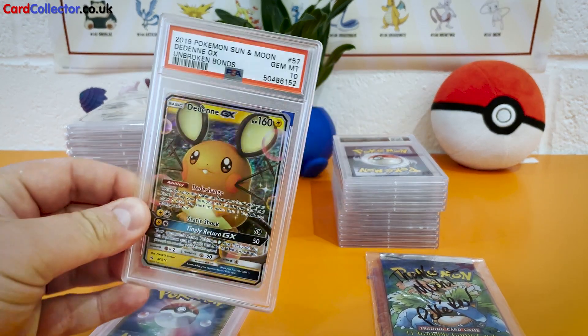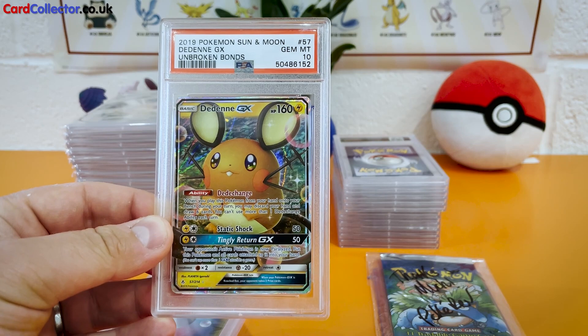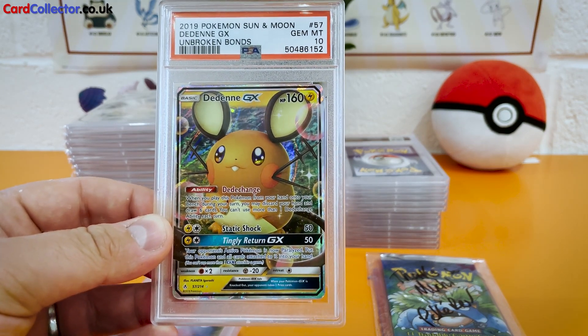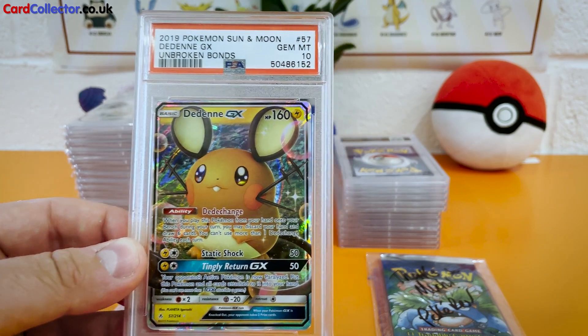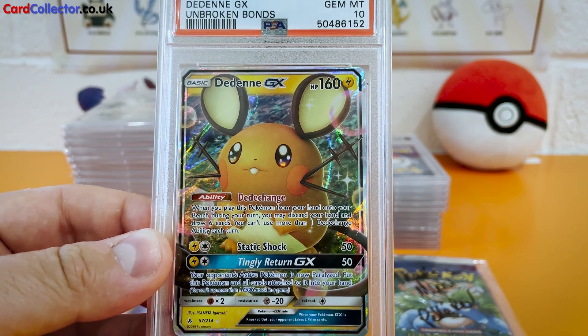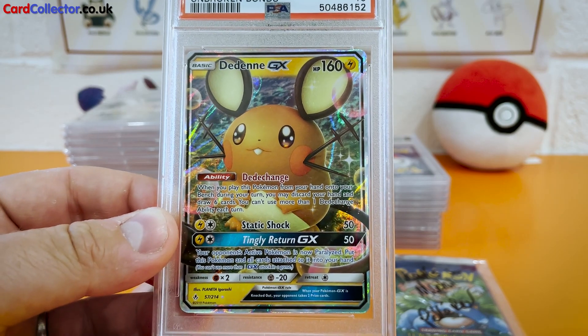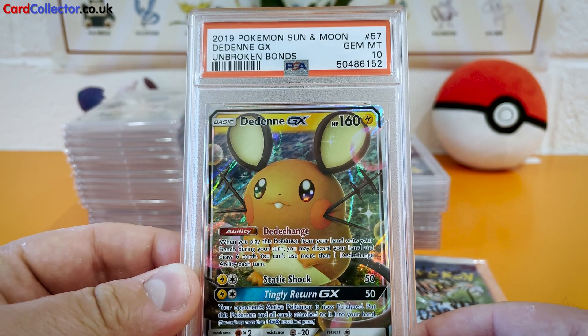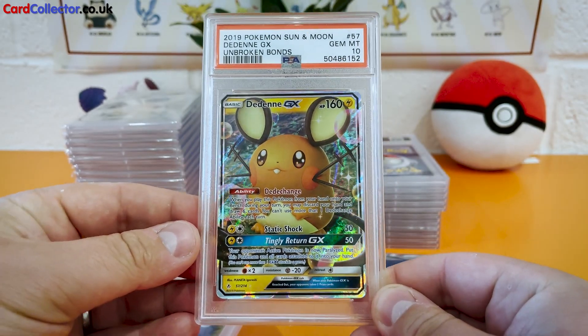Coming up next is Dedenne GX. I graded this — my son liked this card so I graded it for him — and yeah, Gem Mint 10. Can't complain about that. If I look at the borders, the centering isn't amazing, but it must be within the realm to get a 10.